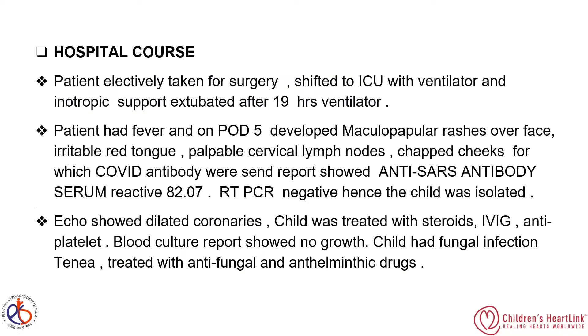The hospital course: the patient was electively taken for surgery, shifted to the ICU on ventilatory and inotropic support, and extubated after 19 hours on the ventilator. The patient had fever and on POD5 developed maculopapular rashes over the face and an irritable tongue, as well as palpable cervical lymph nodes and chapped cheeks. A COVID antibody test was sent and the report came back positive, with RT-PCR negative.